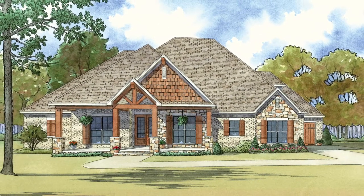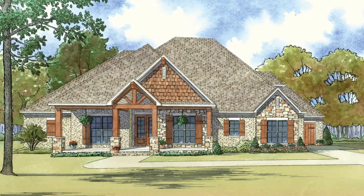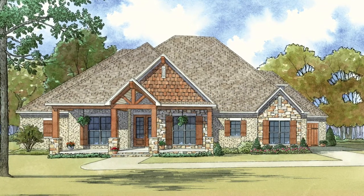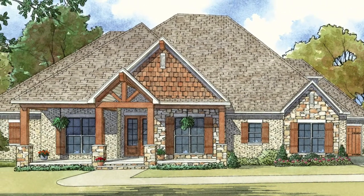Meet Nelson Design Group's plan MEN 5042, Ashland Place. A beautiful blend of brick, stone, and shake siding is complemented by stone-based columns and wood shutters.